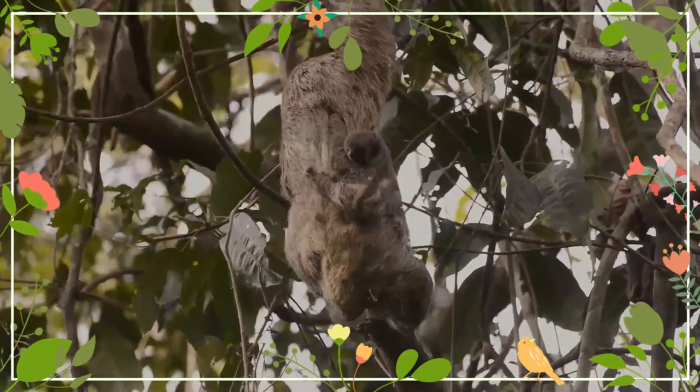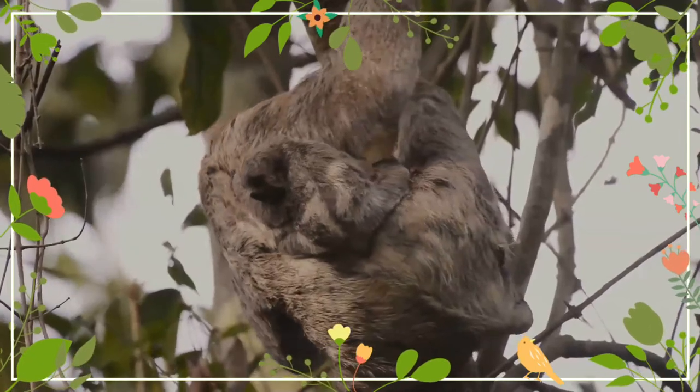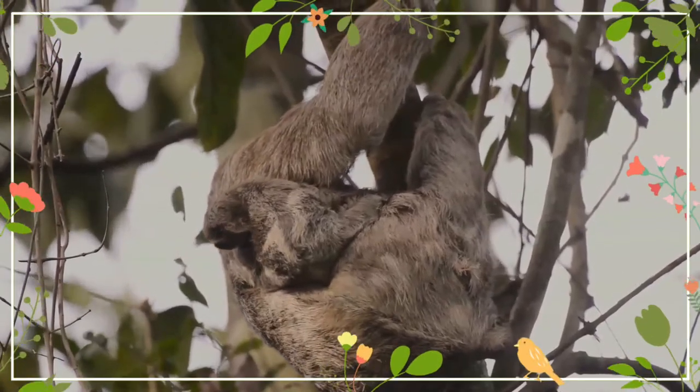The brown-throated sloth has grayish-brown to beige-color fur over the body, with darker brown fur on the throat, the sides of the face, and the forehead. The face is generally paler in color, with a stripe of very dark fur running beneath the eyes.